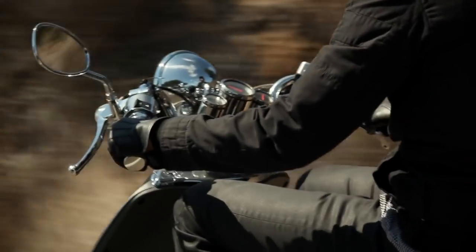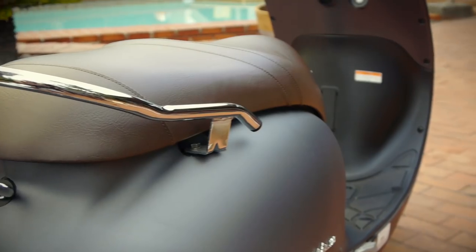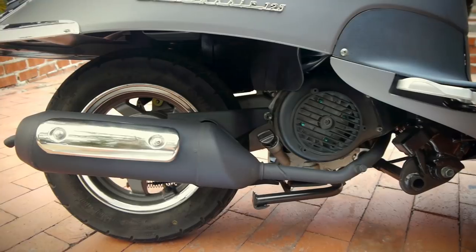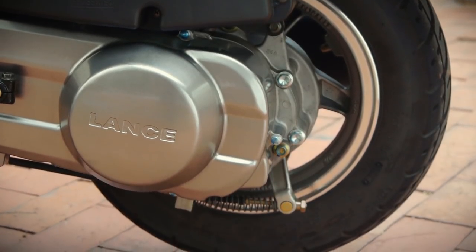Inspired by the world of cruisers, its design is characterized by smooth lines, naked handlebars, comfortable seat, high quality paintwork, and elegant chrome.